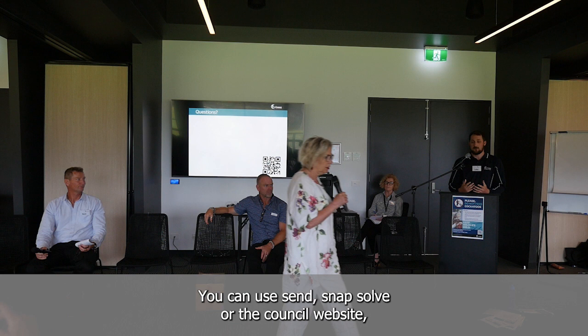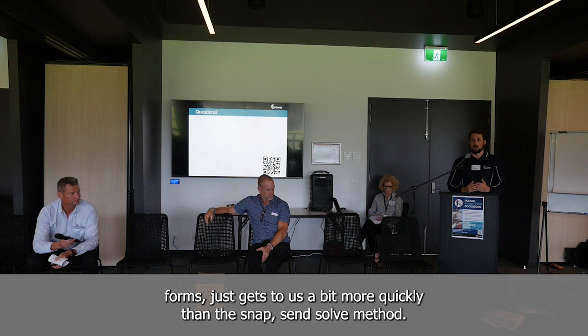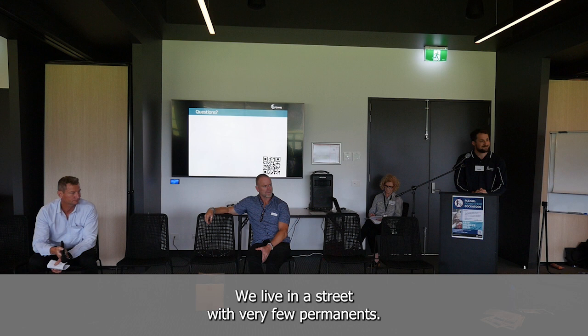Would that be Snap Send Solve we use? You can use either Snap Send Solve or the Council website. We prefer to suggest people use the Council website or Council forms — it gets to us a bit more quickly than Snap Send Solve. You can send it to info.surfcoast.org.au or lodge it online at the Lorne website and lodge a request there.